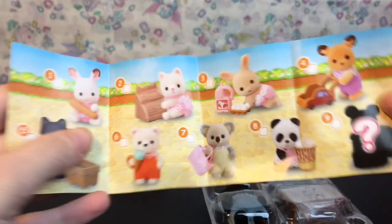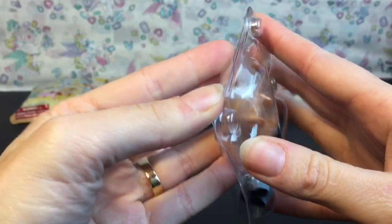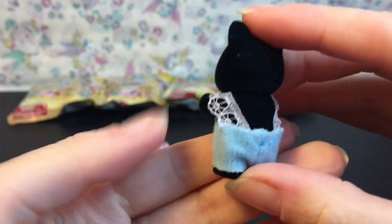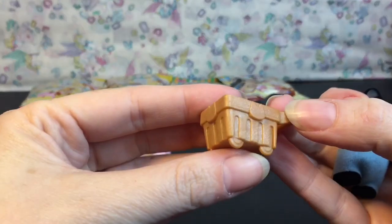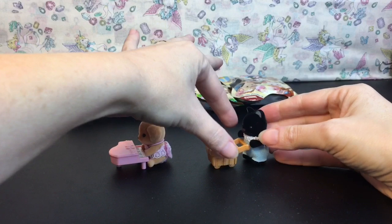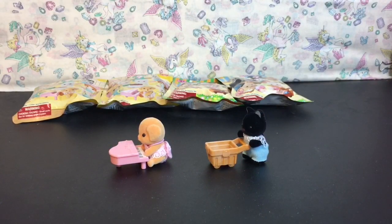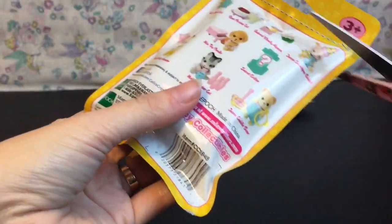She comes with a little shopping cart. Let me get her out of the package — again in the same sort of container to keep your figure safe. Here's our little cutie Midnight, so soft and velvety. And then her little shopping basket, which you can put stuff inside as well. It's perfect because it fits her height so she's pushing her cart.